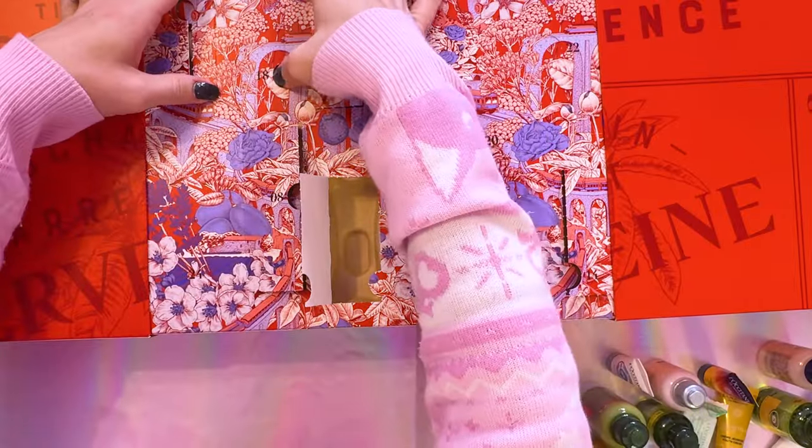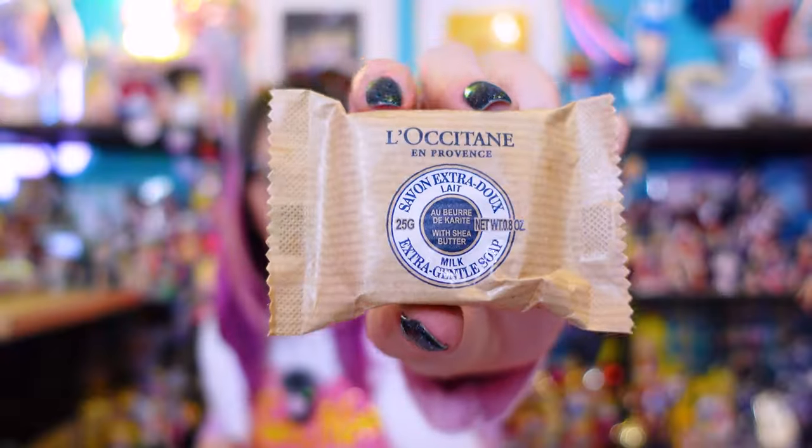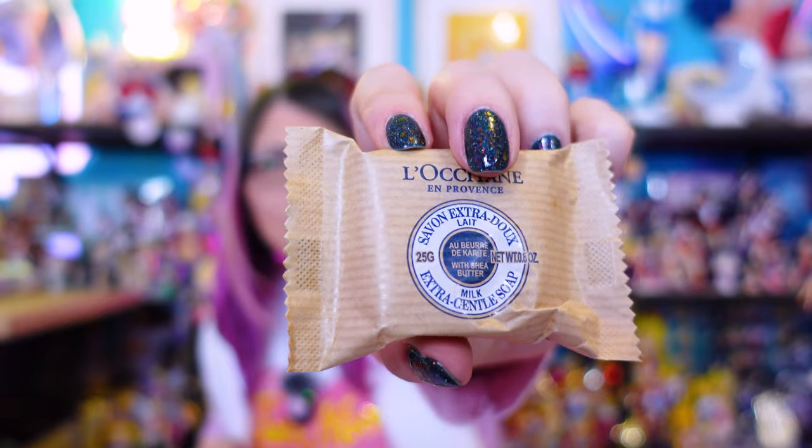Number eighteen — we've got another bar of soap. This one is like a milky bar of soap. The other one was in their Vervain type of scent, so this one is a lot more of a citrusy kind of scent.